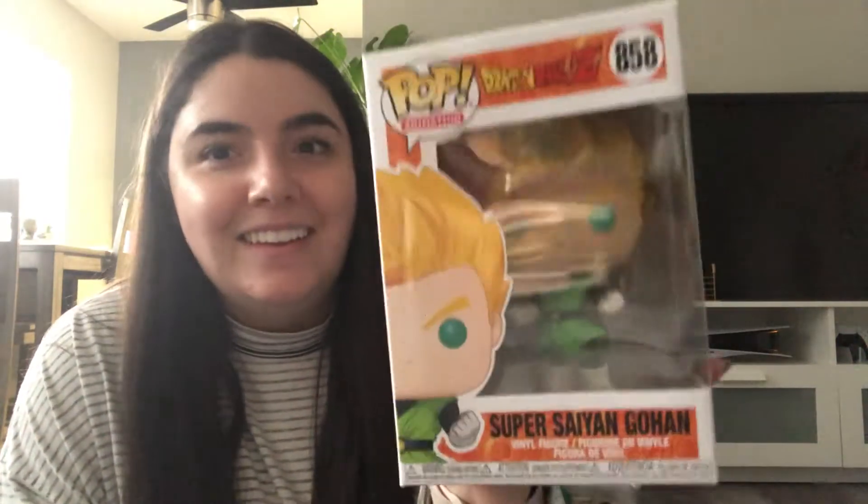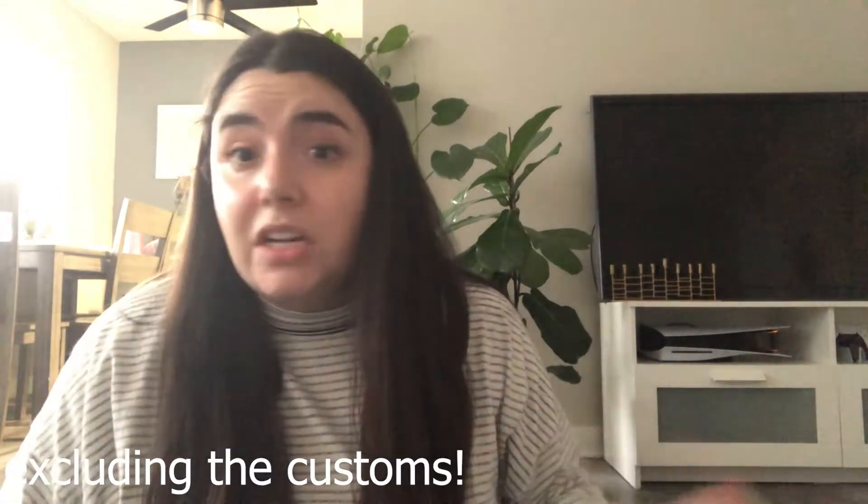We also shopped the store and here's what Bill got: a Super Saiyan Gohan and a Charmander. They have so many sections — anime and games, Harry Potter, Stranger Things, horror movies, Game of Thrones, DC, Marvel, Disney, and more. We also got some chocolates but they overcharged us for those, so we need to get that fixed. Everything in the store was actually 20% off, which was probably another reason people were doing a lot of shopping.